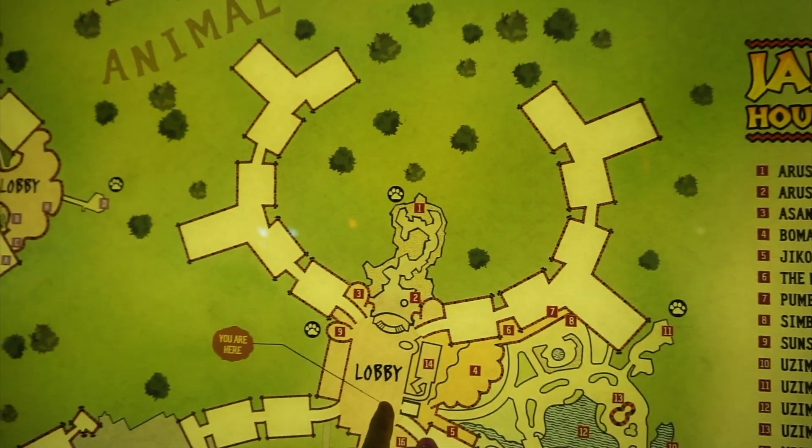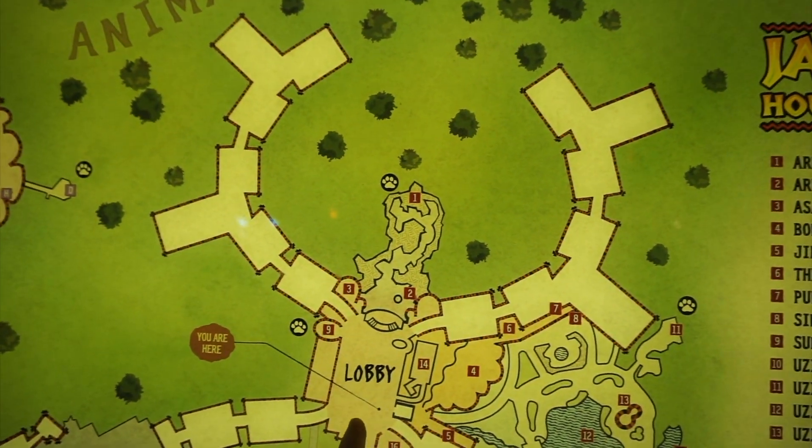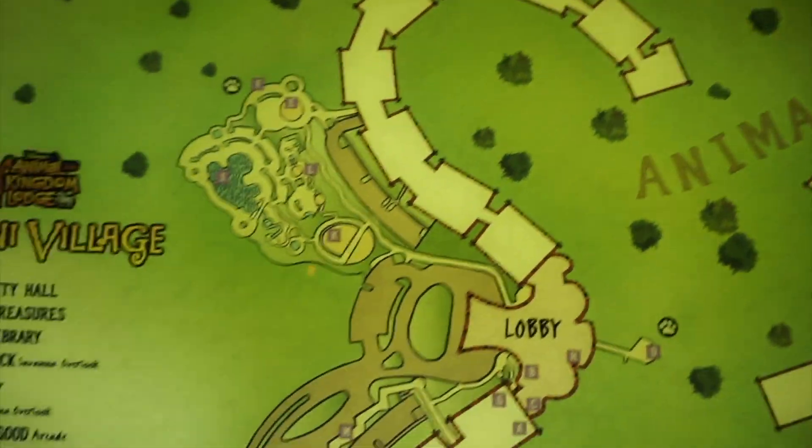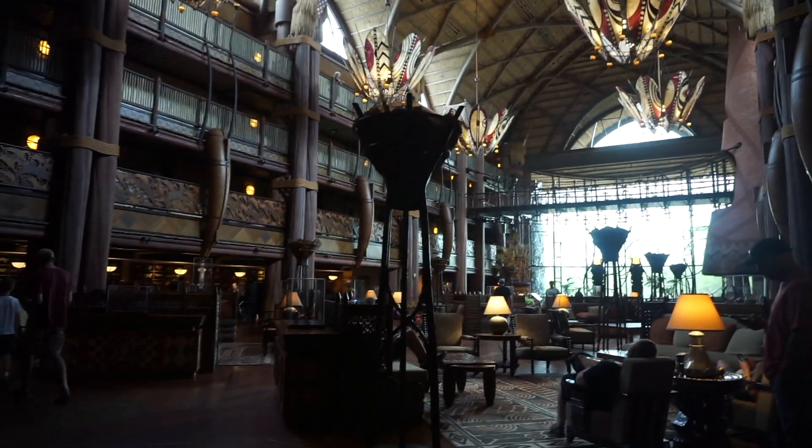This is the lobby — it's on technically the third floor. This is Jumbo House, and we're staying over here. Kalani Village is the DVC area. We're going to turn from the beautiful lobby into the Marketplace area, which is like their gift shop here at Jumbo House.